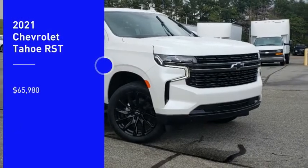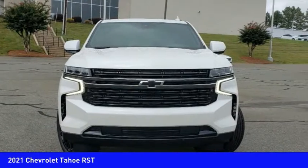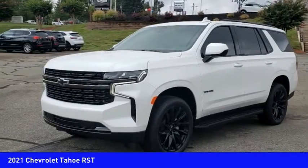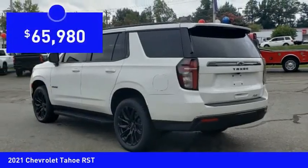We are pleased to show you the 2021 Tahoe. Tahoe has been the best-selling sports utility vehicle, accounting annually for more than 25% of all full-size SUV registrations in the United States, and is priced below $70,000.